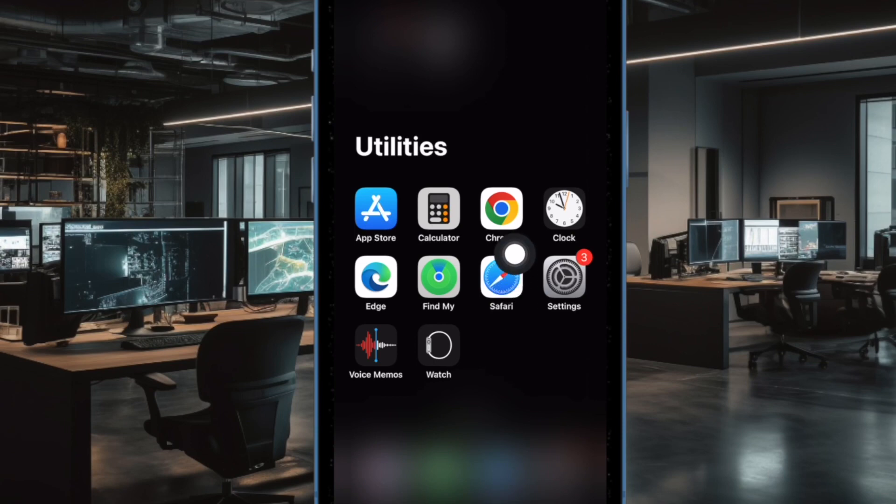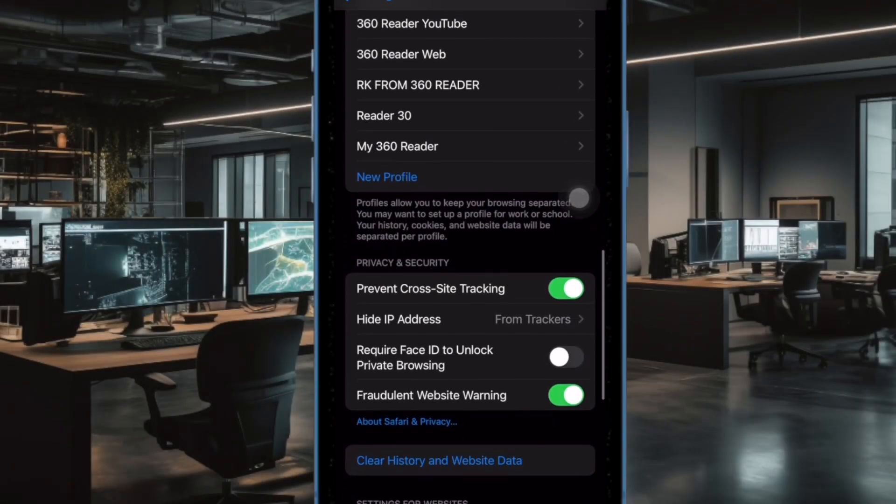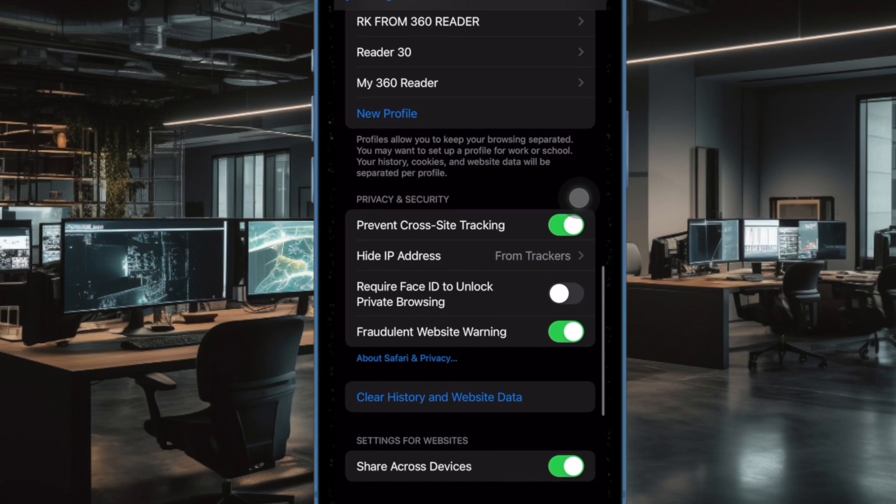First, open the Settings app on your iPhone or iPad. After that, scroll down and choose Safari in the Settings menu. Then scroll down to the Privacy and Security section.